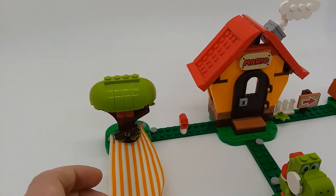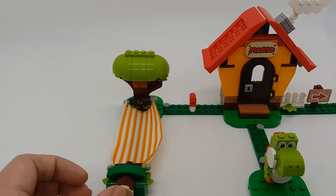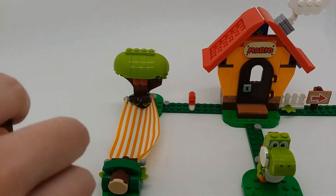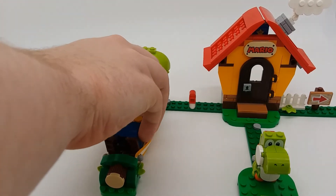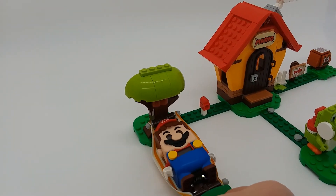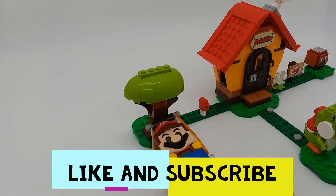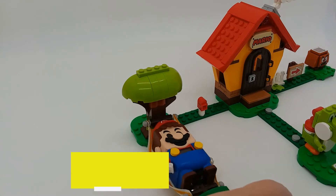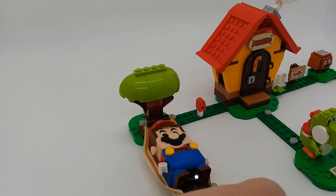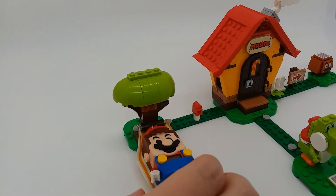Moving on with the set, there's a mailbox and a hammock tied to a tree. If you put Mario in the hammock, you can rock him to sleep — you slowly rock him and he gets tired, and eventually he falls asleep, though it takes a long time sometimes and isn't always reliable.